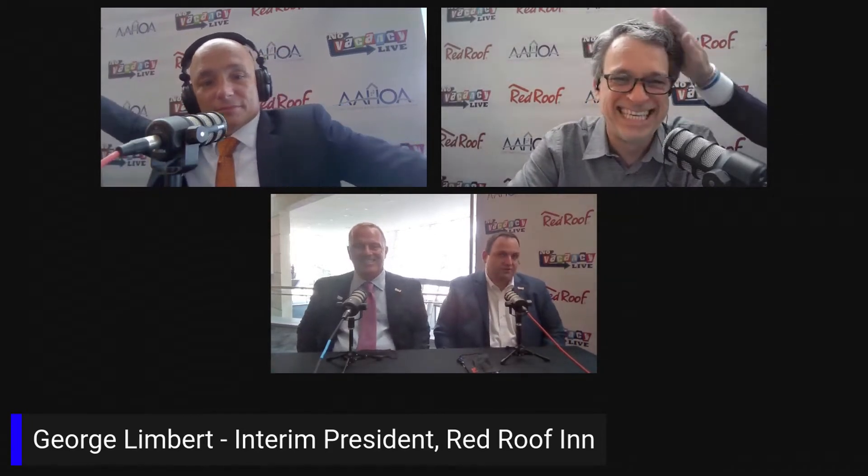As far as the prototype goes, it's all about efficiencies — it's all about being able to operate the hotel with six FTEs. That's sick right there, six full-time. Similar brands have twice as many.